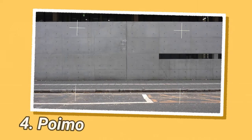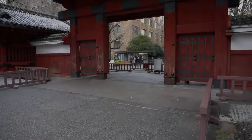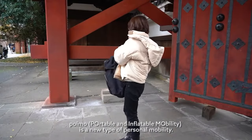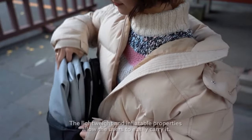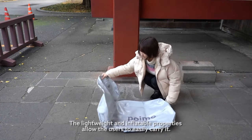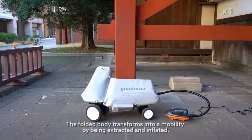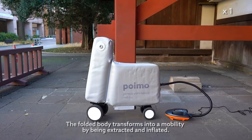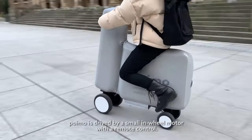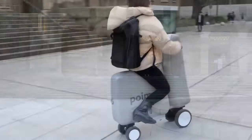The POIMO is an inflatable electric scooter developed by the University of Tokyo and Mercury R4D. It can be deflated and folded down to fit inside a backpack. The scooter is made from thermoplastic polyurethane and includes detachable components like handles, wheels, a battery, and a motor. It can be inflated within minutes using a small pump. The soft body of the scooter is designed to protect pedestrians as well as the rider in the event of an accident.